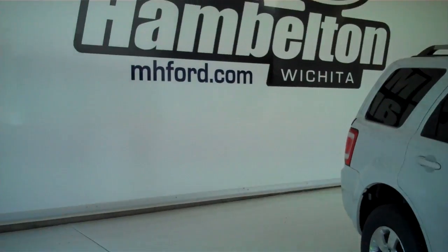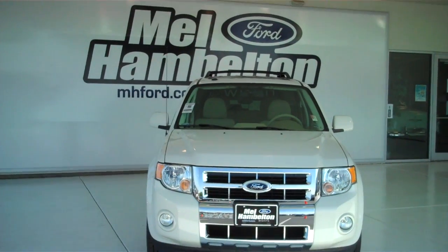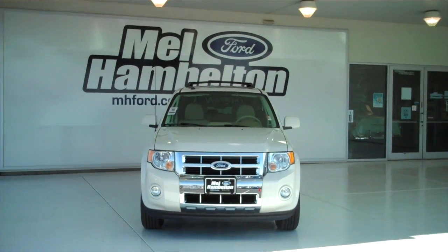You can see this one here and many many more at mh4.com, or you can come on out and see us in person at the corner of 119th Street and Kellogg. We hope to see you soon.